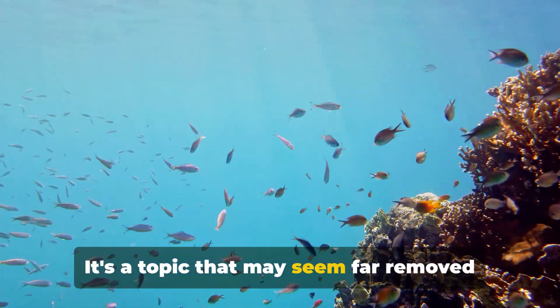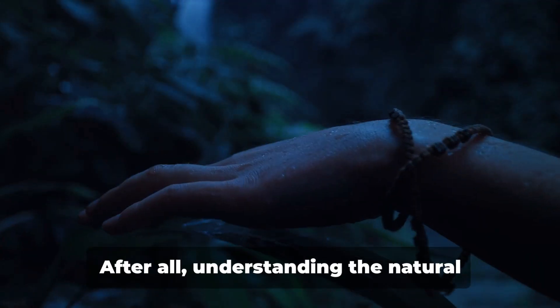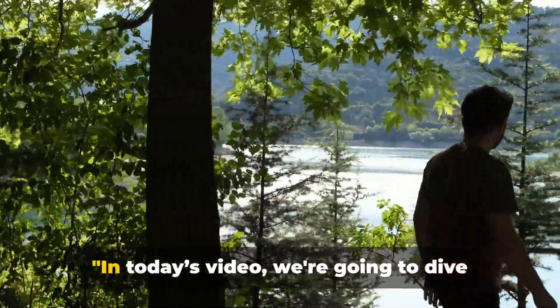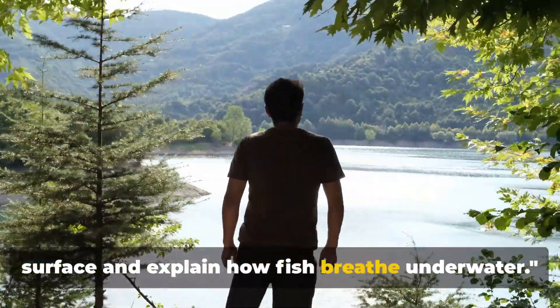It's a topic that may seem far removed from our terrestrial existence, but it holds a profound significance. After all, understanding the natural world around us is a key step towards appreciating it. In today's video, we're going to dive into the fascinating world beneath the surface and explain how fish breathe underwater.